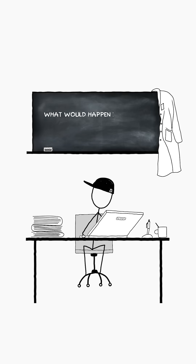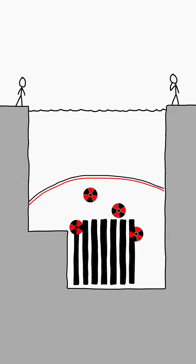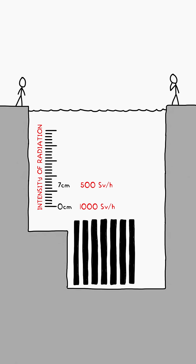Just imagine what would happen if you swam in a pool with spent nuclear fuel. At first glance, nothing terrible — water provides excellent protection from radiation. Every seven centimeters of water between you and a radioactive fuel rod cuts the radiation in half. So if you swim near the surface, you'll actually receive less radiation than outside.